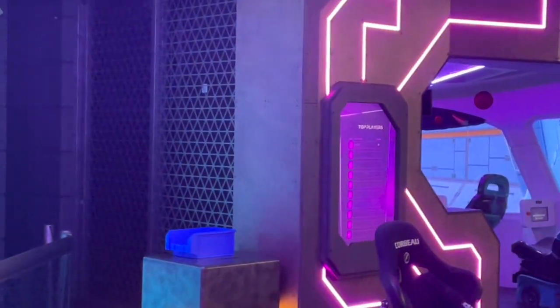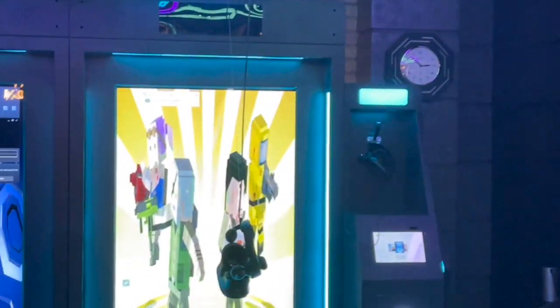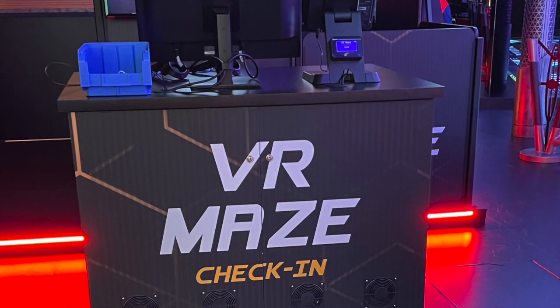Finally, in this area you will find an escape room. Just like on land, you're given a certain amount of time to find clues to escape from the room and let your party out before you're locked in permanently.